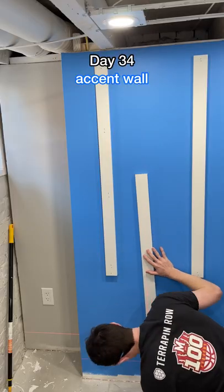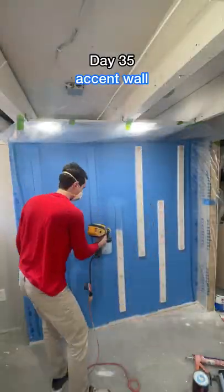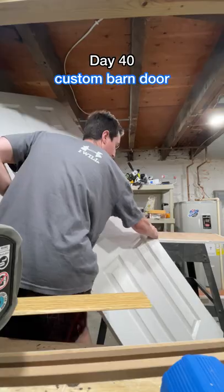Then it was time for the accent wall, and yes, I know this blue is bold, but I really liked it, especially with this staggered pattern. And I've never installed flooring before, but I got this kind from Home Depot and it was really easy to install.